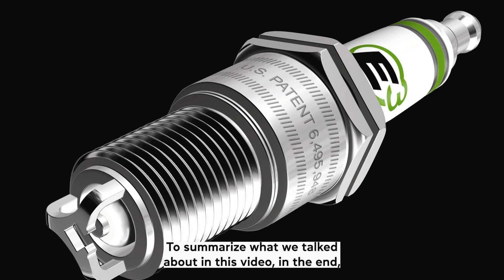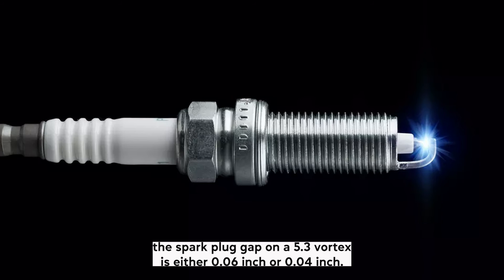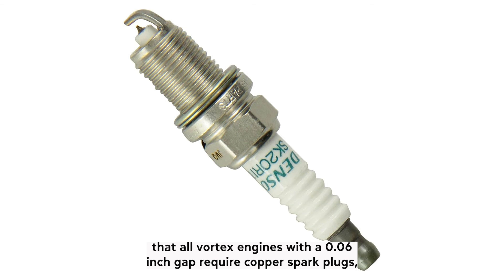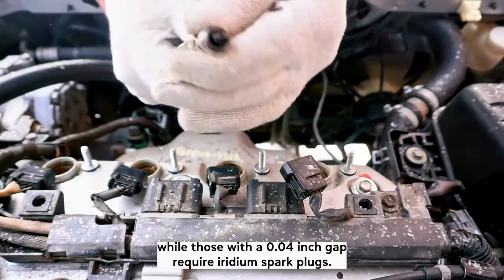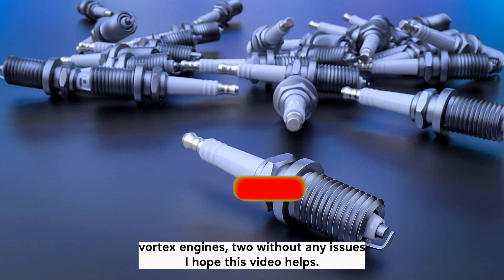To summarize: the spark plug gap on a 5.3 Vortec is either 0.06 inch or 0.04 inch. The 0.06 inch gap applies to older Vortec engines until the L59 generation. The L59 and all Vortec engines made after 2007 require a 0.04 inch gap. All Vortec engines with a 0.06 inch gap require copper spark plugs, while those with a 0.04 inch gap require iridium spark plugs. You can also use 0.04 inch iridium spark plugs on older Vortec engines without any issues.